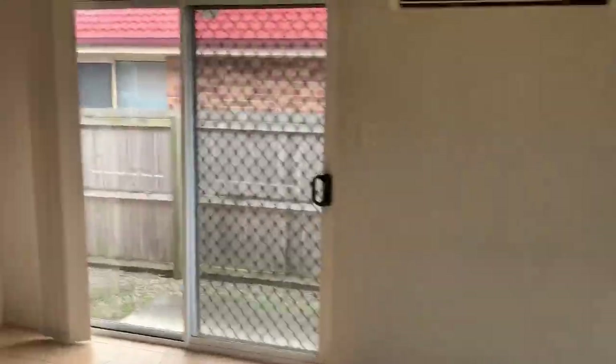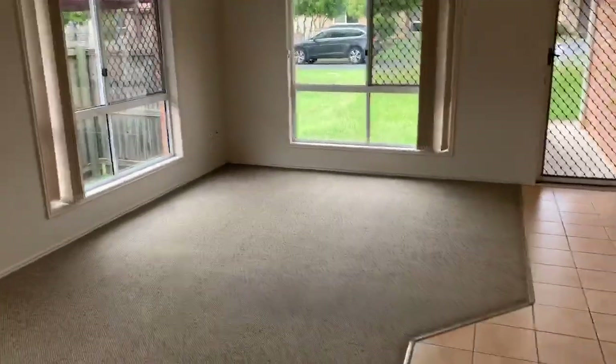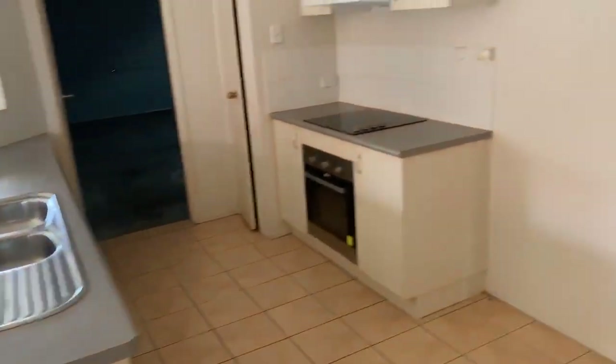Air-conditioned, sliding door to outside. If you look back towards the front living area, we go to the kitchen — big fridge space.